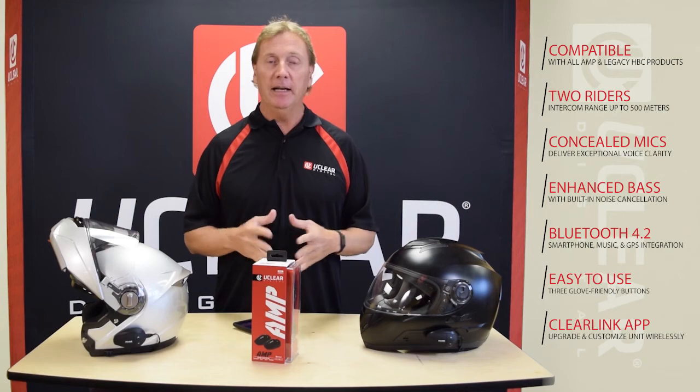So that's it for the AMP line. Next I'm going to talk about our Amplus product, so stay tuned for more. Thank you.